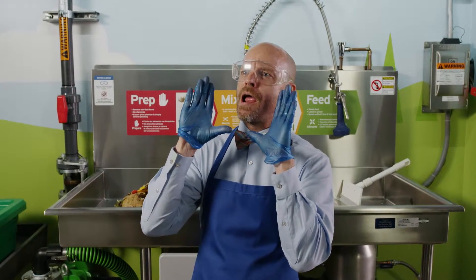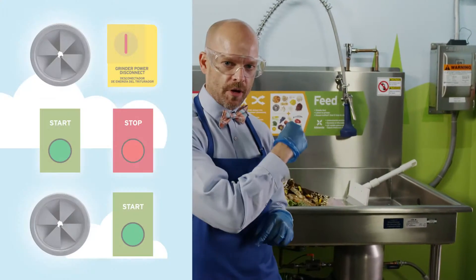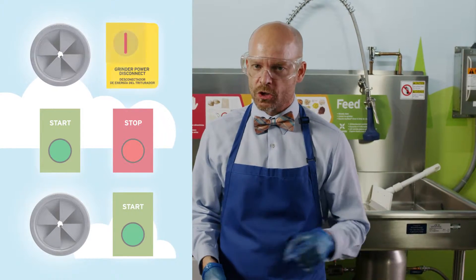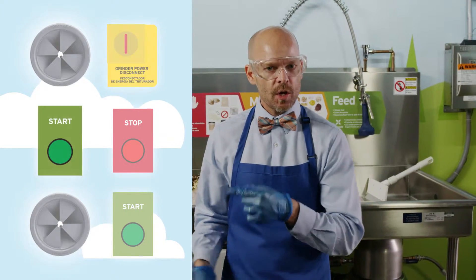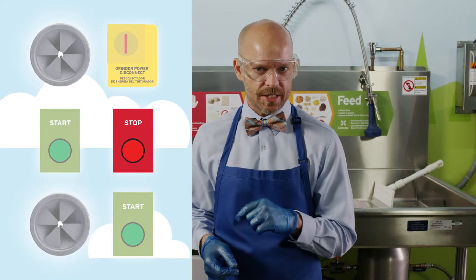Feeding time! Safety glasses and gloves on? Check. Make sure the grind chamber is empty and the splash guard is in place. Turn on the grinder power disconnect, press start, then stop after three seconds to drain excess liquid.